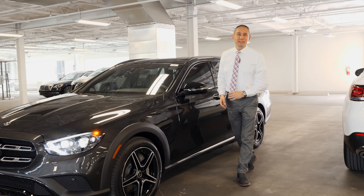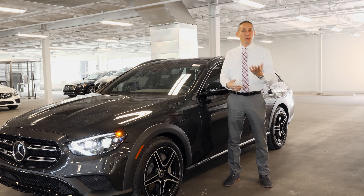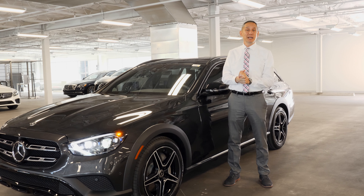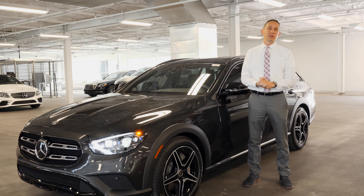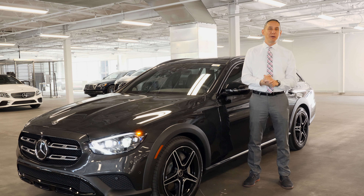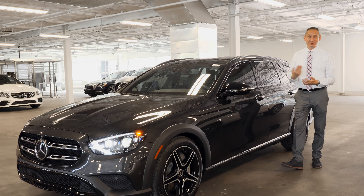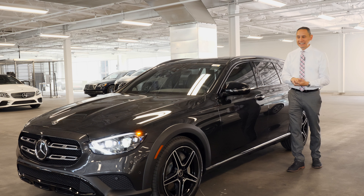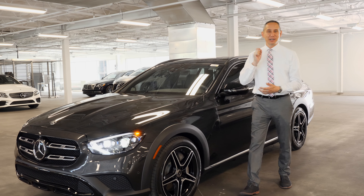Thank you for watching this video. My name is Bojan Savik here at Mercedes-Benz of Scottsdale. Please ask for me and I'll be happy to show you everything and tell you more about this 4,600 pounds of metal, rubber, plastic, and glass produced in Sindelfingen, Germany — what Mercedes-Benz calls the 2021 E450 All-Terrain.